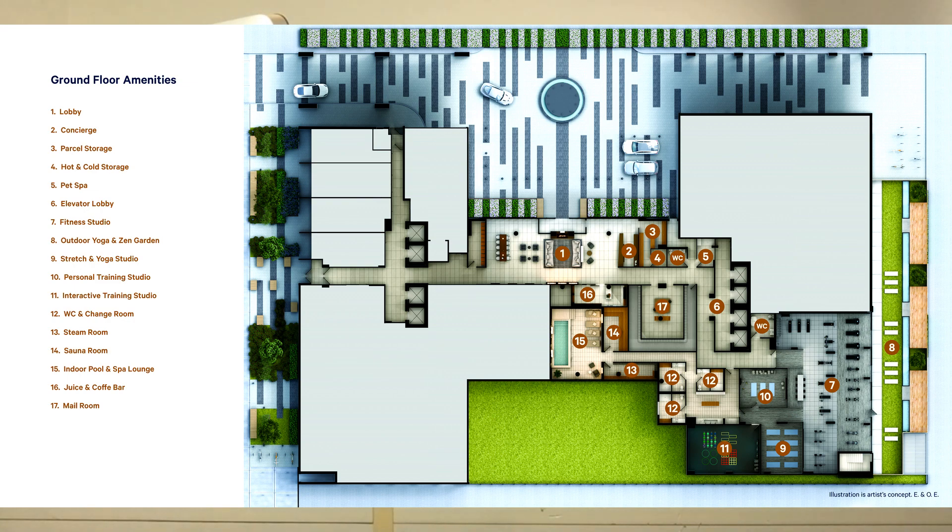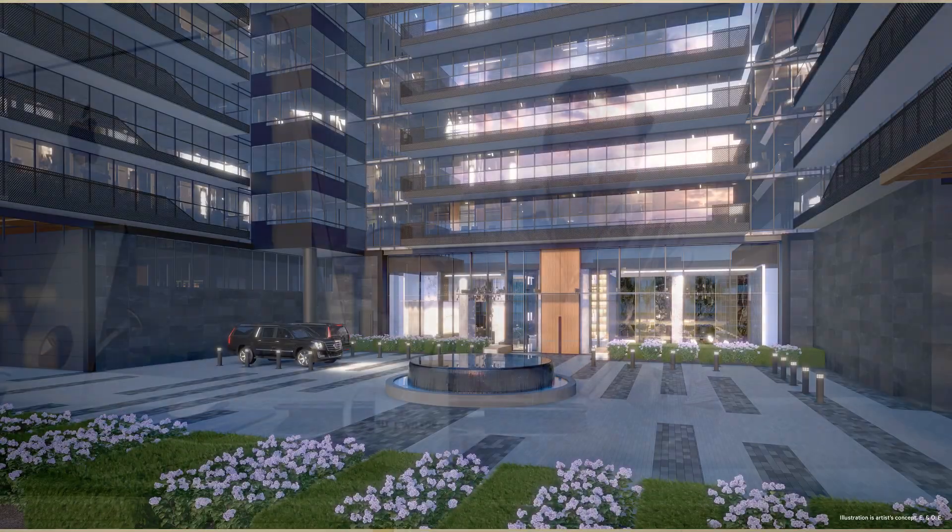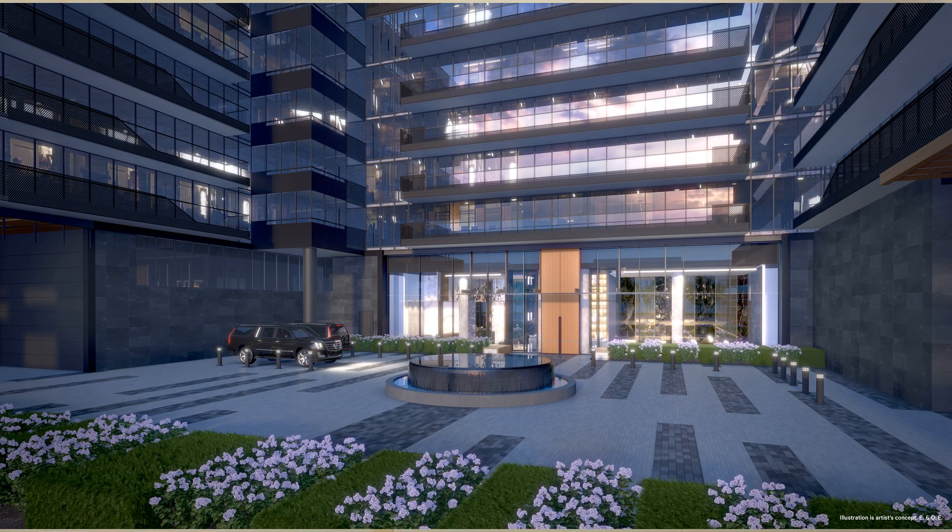So let's go over some of these amenities. There are three different levels of amenities in this building. On the first level, you have over 8,000 square feet of amenity space. Some of the amenities include 24-hour concierge. One of my favorite things is there's a roundabout area for when people are getting dropped off by Uber, Lyft, or taxi — they can be dropped off right in front of the building, right at their door.